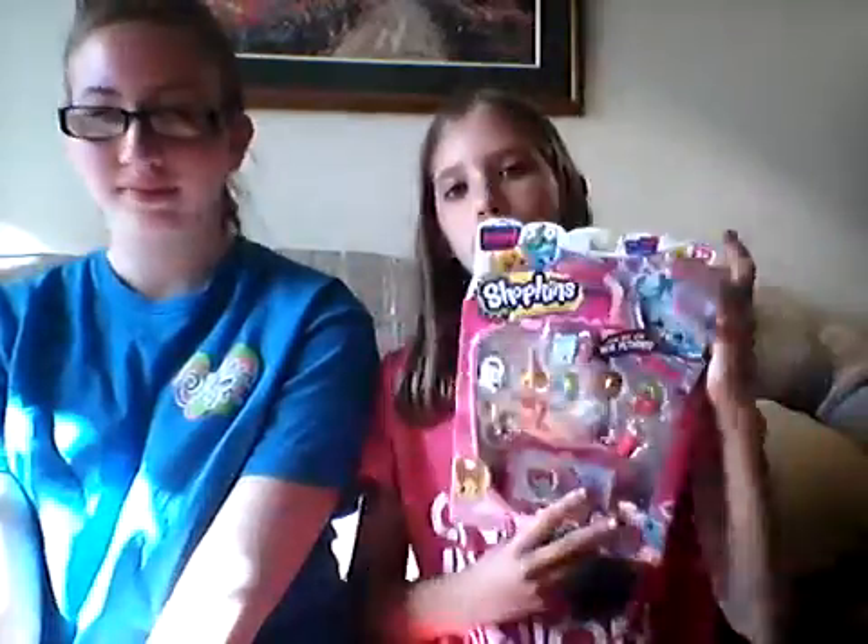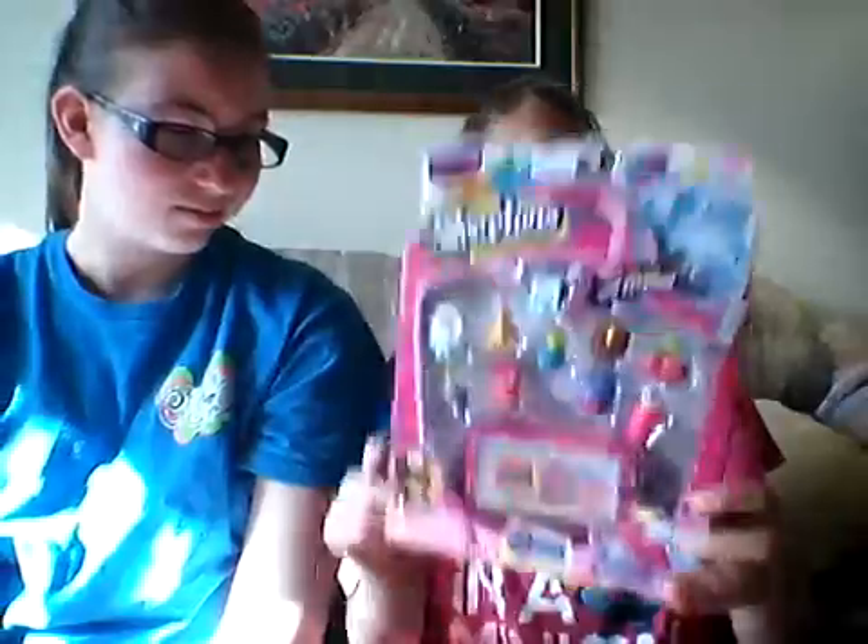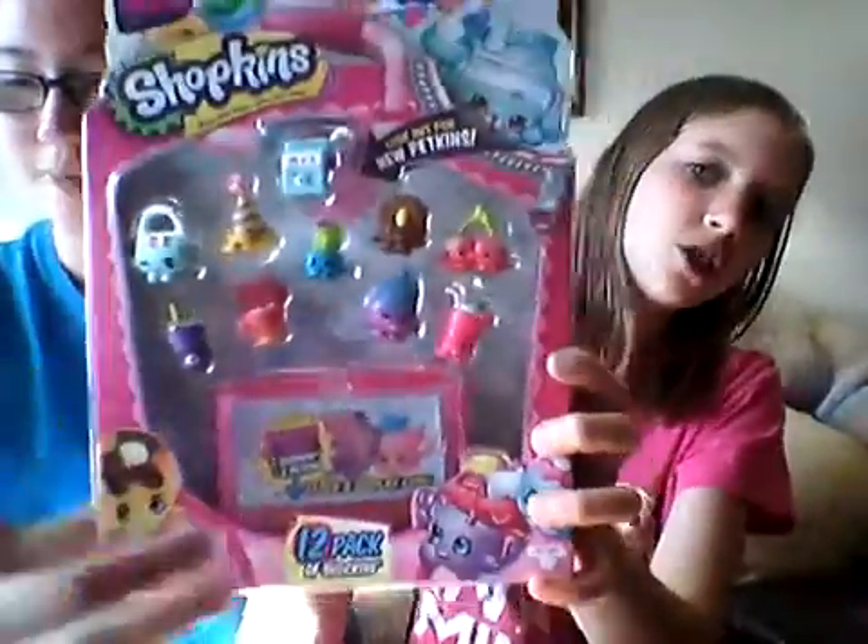We're going to show you guys what we have. So you can get Shopkins in a couple different ways. You can get them in a 12-pack, a 5-pack, and blind boxes with two Shopkins inside. A 12-pack comes with obviously 12 — 10 that you can see and then 2 in the little mystery thing. You can also get one in a bag with collector cards and stickers, and dog tags of Shopkins, as you saw me open in our Easter surprise video.